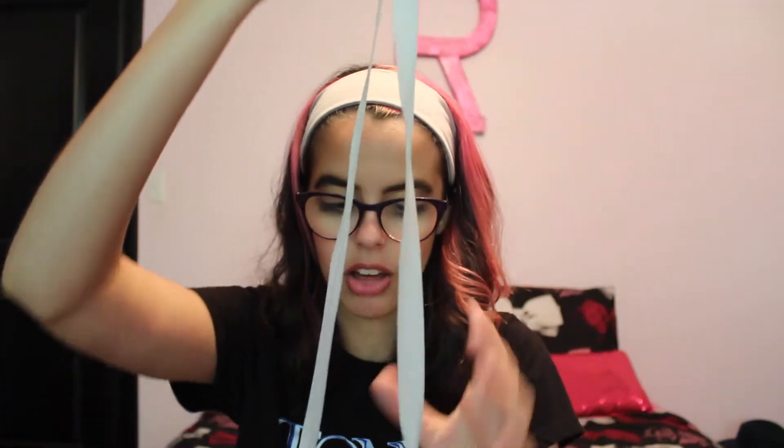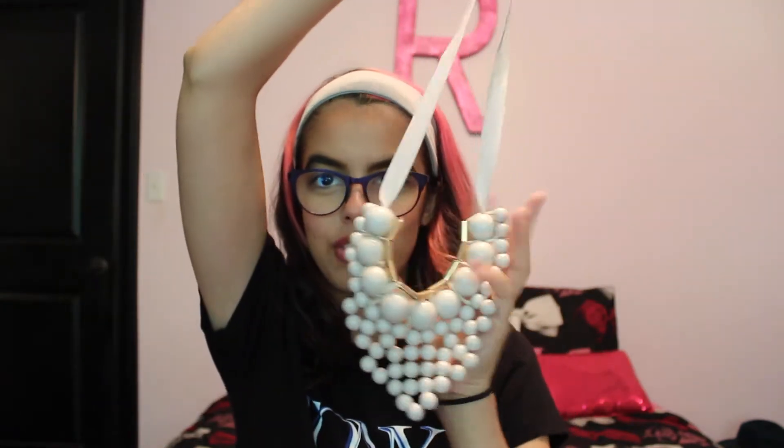At H&M I picked up the cutest necklace — it was on sale for only a dollar, which was insane. Instead of a chain it actually has a ribbon, a gray taupe-y color which I love, and the necklace itself is a bib necklace with a bunch of beads. It's a light taupe with some purple undertones, and I think this is going to go super great with a lot of things during the fall and winter.